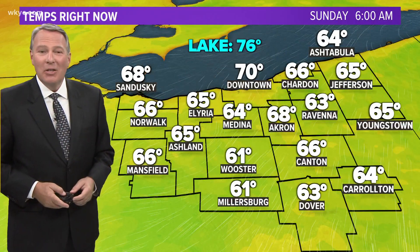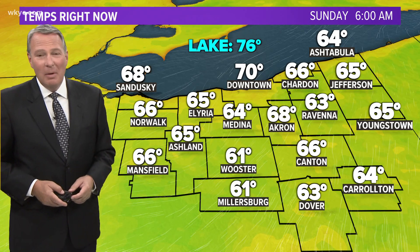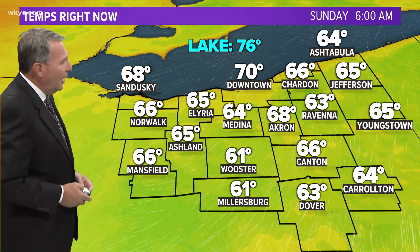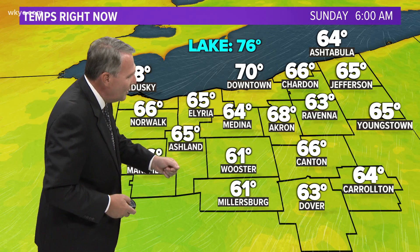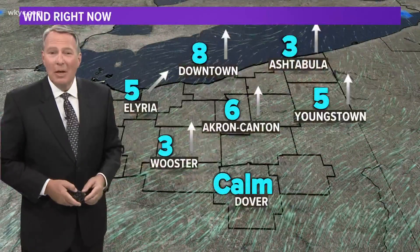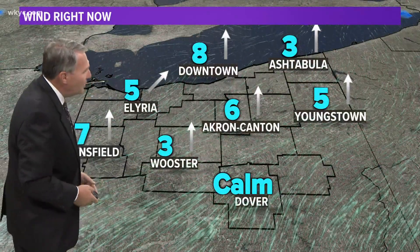The CSU cam is showing a really nice start to the day. The sun's going to be up at 6:30 this morning, just a few minutes away. Those temperatures right now are comfortable — and if you like it relatively cool, they're as comfortable as they're going to be all day. We see a lot of 60s here across the area, 66 at Cleveland Hopkins, 70 though downtown.